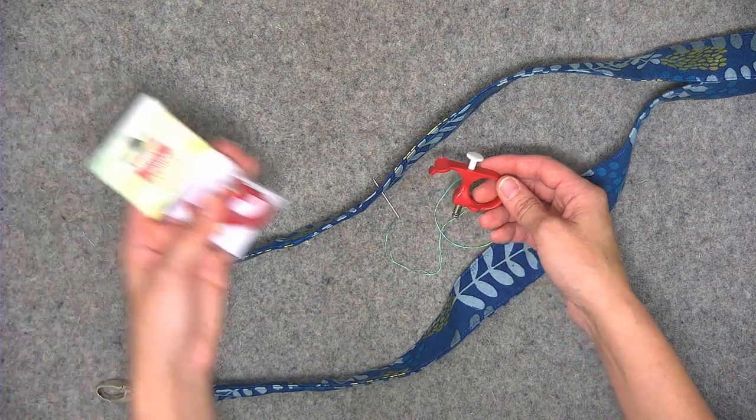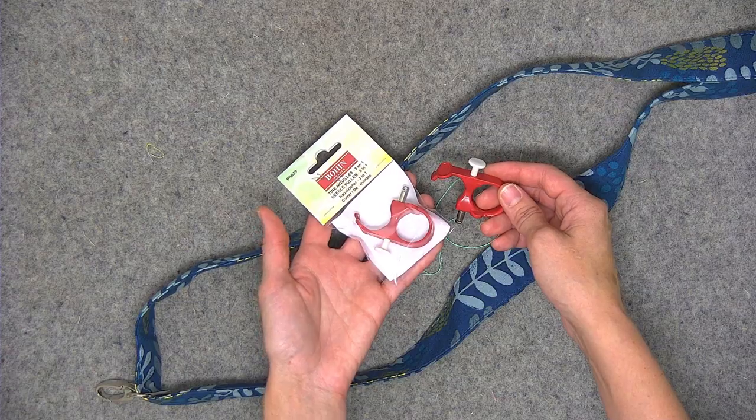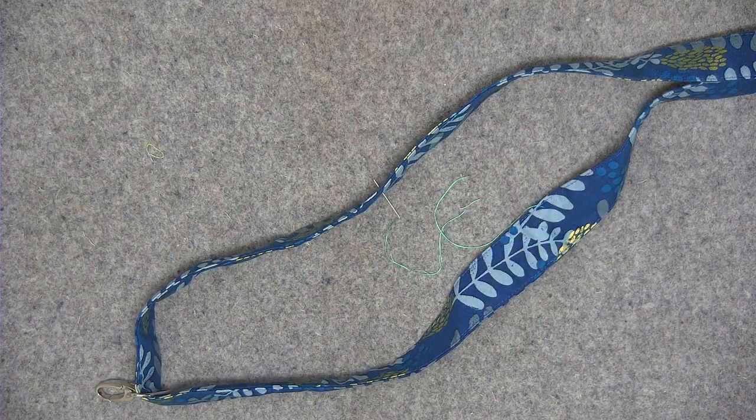This is called the Bohin Needle Puller, and I've seen different coloration versions of the tool but it serves the same purpose. I do a lot of hand sewing when I do English paper piecing, and even though I'm just working with fabric and templates, sometimes because I'm using glue, certain areas get a little difficult for the needle to go through. This is really handy for that — not only for the thimble portion, but for pulling that needle through my template and fabric for English paper piecing.